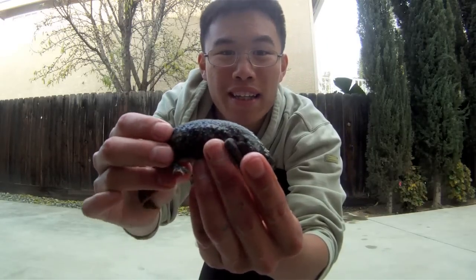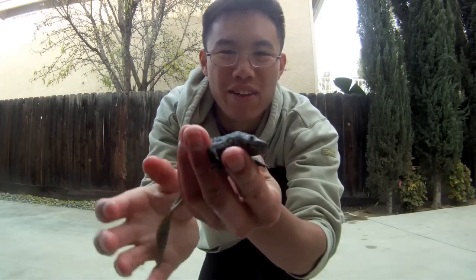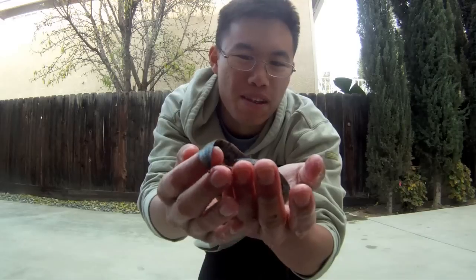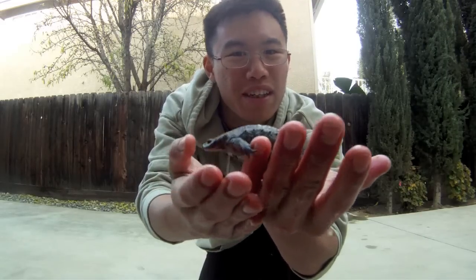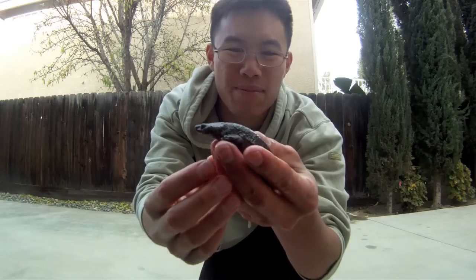They are entirely aquatic, so they don't need to come out on land — they prefer to stay in the water. They're also quite tolerant of warm temperatures because they're from Spain and Portugal, but they can also take quite cold temperatures as well. It's wintertime and I actually keep these guys outdoors.